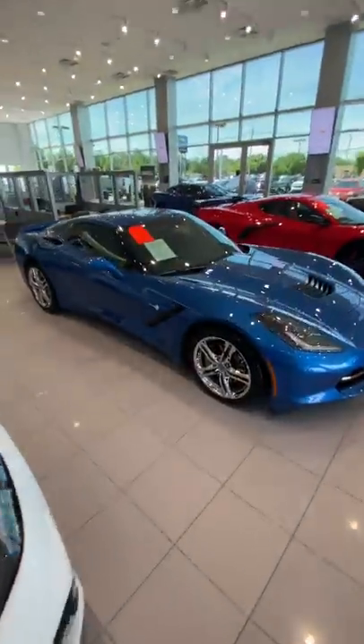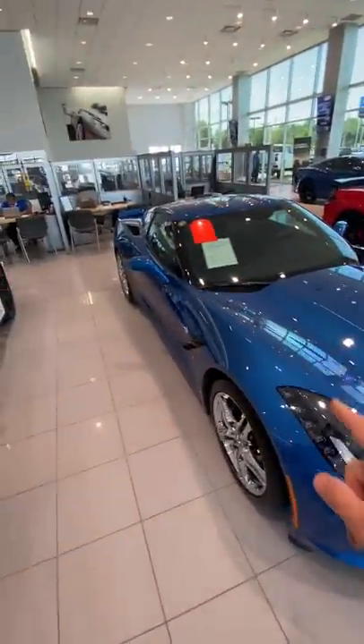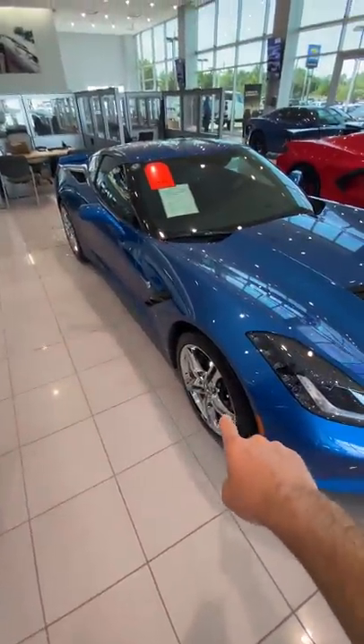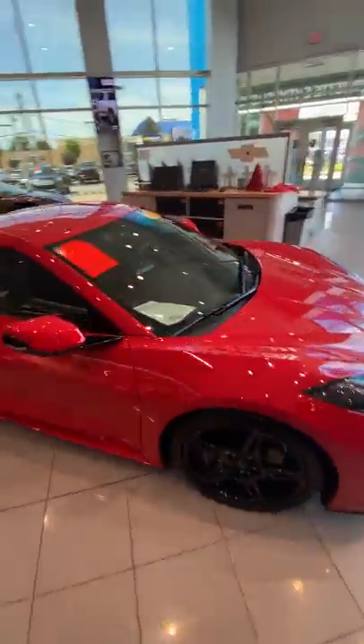This is a 2016 2LT Laguna Blue Stingray Corvette with chrome wheels — you can't get chrome wheels on a Corvette anymore. This is a brand new addition to the showroom, a 2LT with 3,000 miles on it.